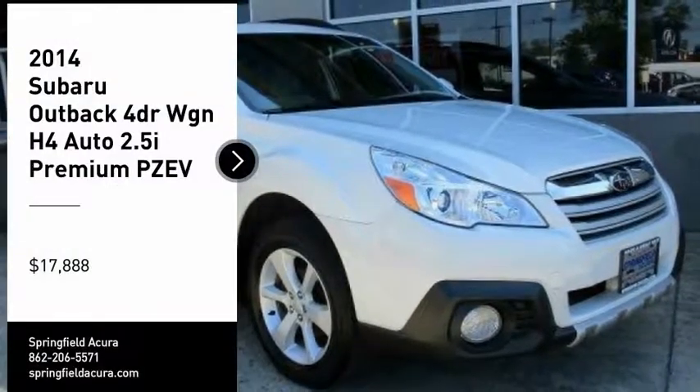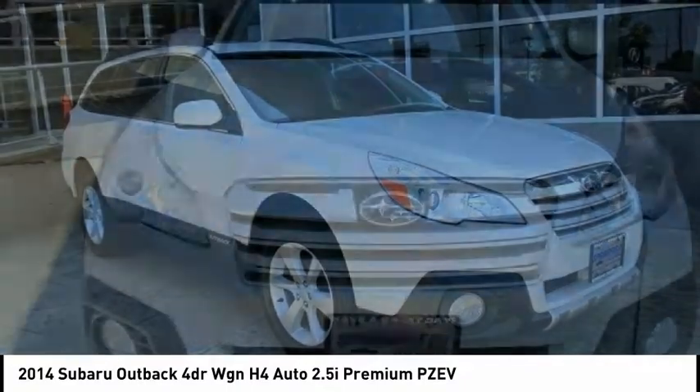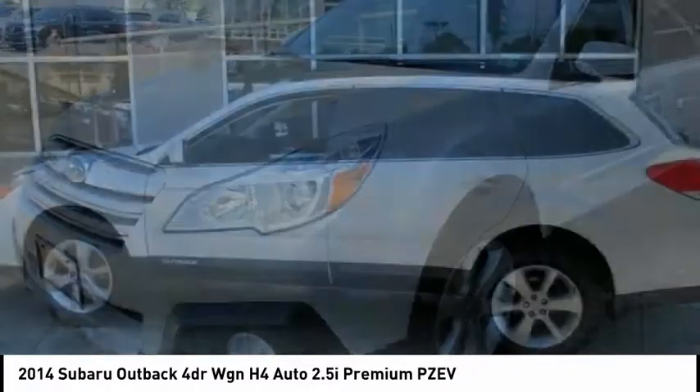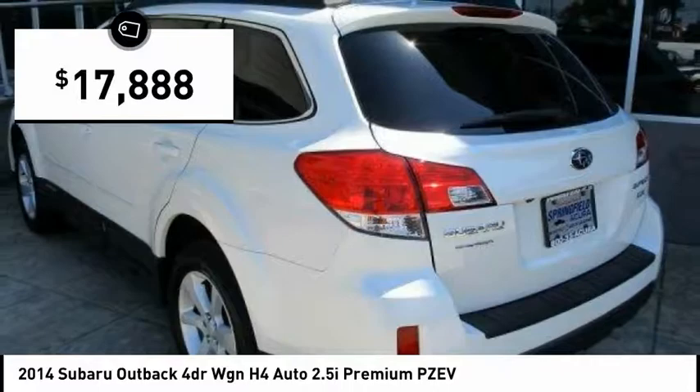Looking for the right vehicle? Check out the 2014 Outback. Take the go-anywhere capability of all-wheel drive and plenty of room for cargo and companions, and you've got the Subaru Outback. Let the adventure begin, and it's priced below $20,000.